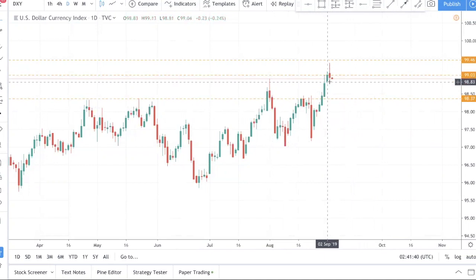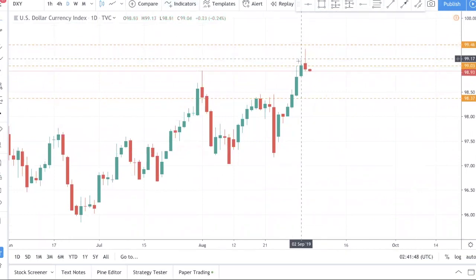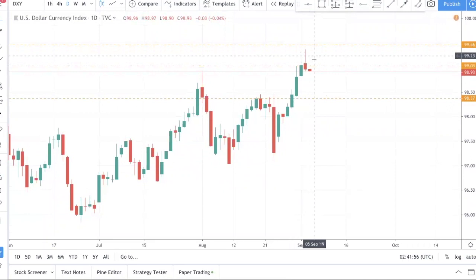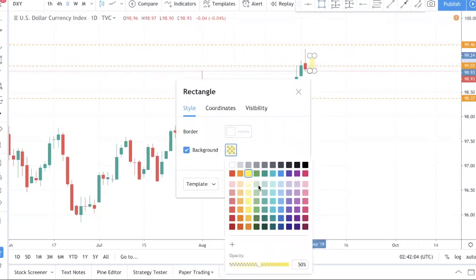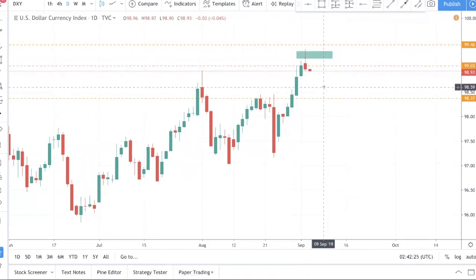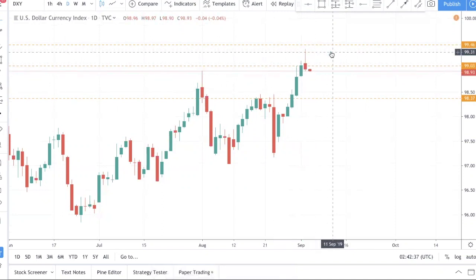Prices indeed formed a pin bar. Lesson 101 in trading: a pin bar is a sign of rejection and also a sign of a fake breakout. Picture this — during the day, before the candle closes, people see a green bullish-looking candle and they buy the breakout. But the day ends with a pin bar. Traders who bought in that region get trapped, and if they placed their stop loss below the day low, they've probably been stopped out by now.